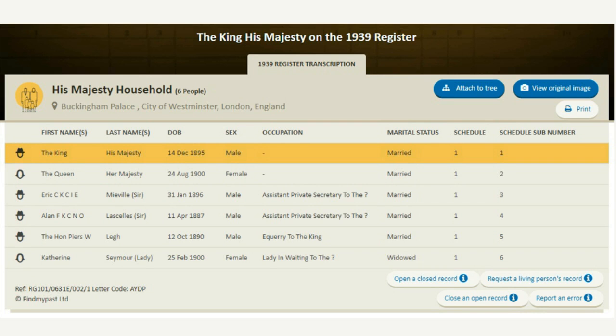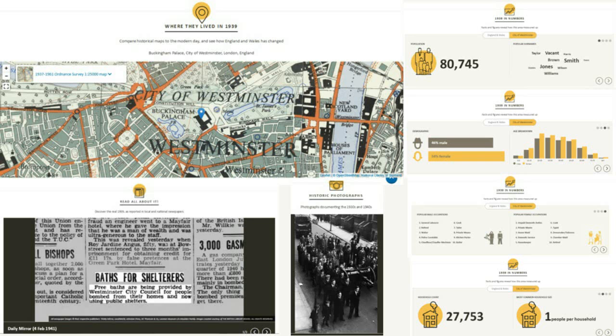The 1939 Register is our first ever enhanced record set. Scroll past the transcript and you get tons more information: three Ordnance Survey maps — one from when the register was taken, one from around 1914, and one for the present day — with a pin showing where your ancestor's house was. You also get newspaper articles from the period and area, photos from the Trinity Mirror collection, and fascinating infographics letting you compare the registration district or county to the country as a whole — most common surnames, occupations by gender, average household size, demographic splits for age and gender.